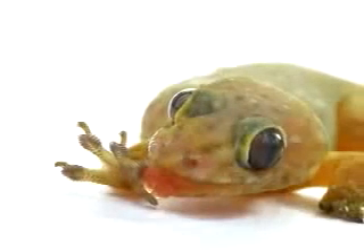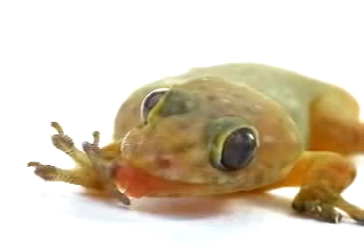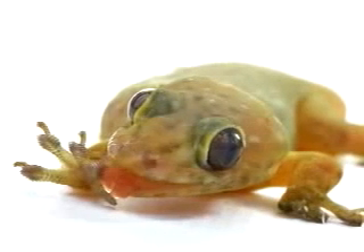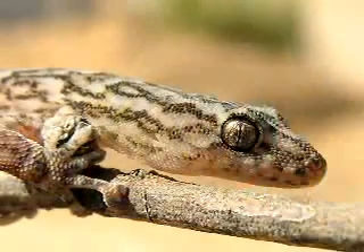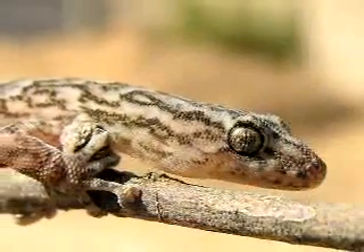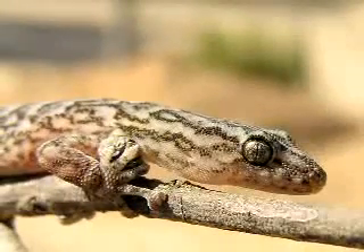Researchers have found that these tiniest hairs are so small that they contact the molecules of a surface so closely that they actually use the very forces that hold the molecules together. For the first time, scientists have tested the strength of these forces, called van der Waals forces. They found that these forces are much more powerful than first thought.